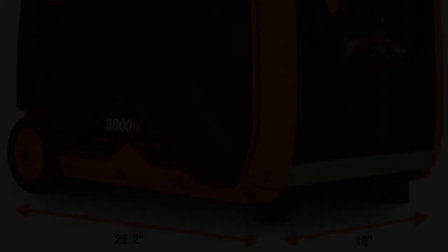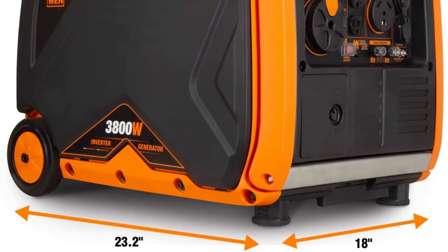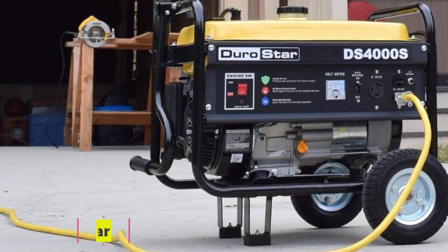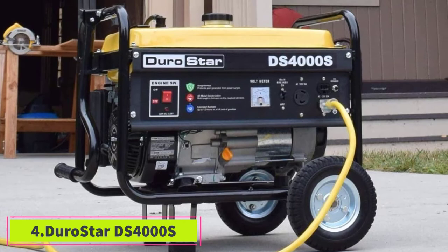One last bonus worth mentioning is its fuel shutoff feature — this extends the generator's lifespan by using up the remaining gas in the carburetor before shutting down. At number four, the DuroStar DS400S is among the most affordable and quietest 4000 watt generators, priced under $350.